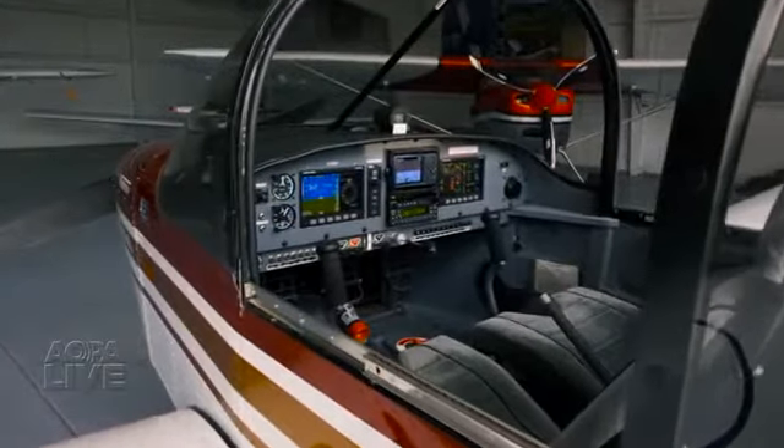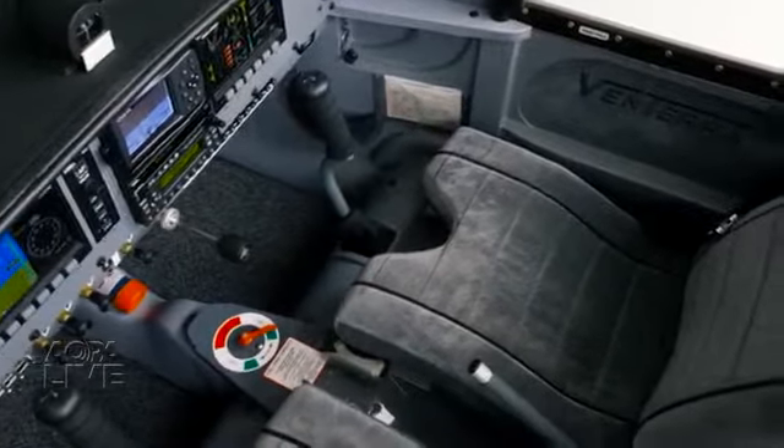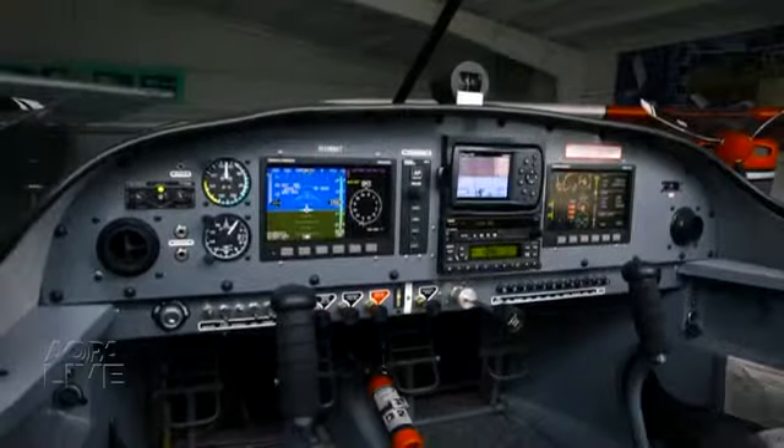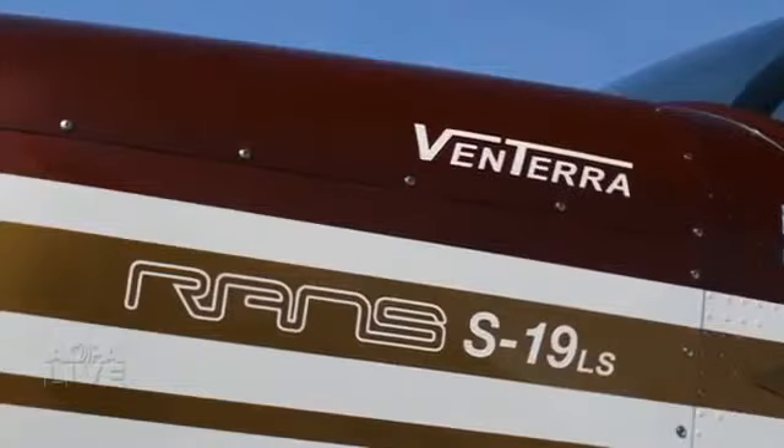We're looking at some upgrades on the Ventera. We're trending toward more bling — but there is always a cost impact to doing things more blingy with less weight impact. So we're going to try to amp up the look and appearance of the interior, a more fancy paint job, and some other refinements that people have been asking about.